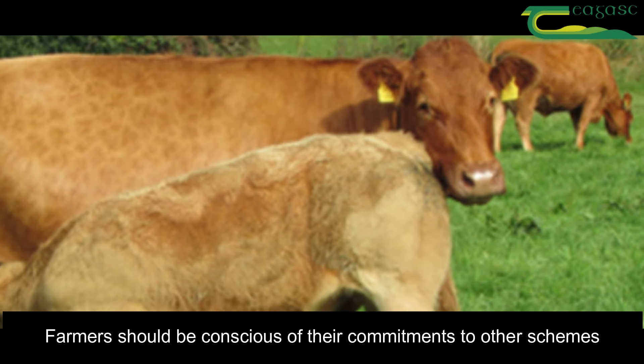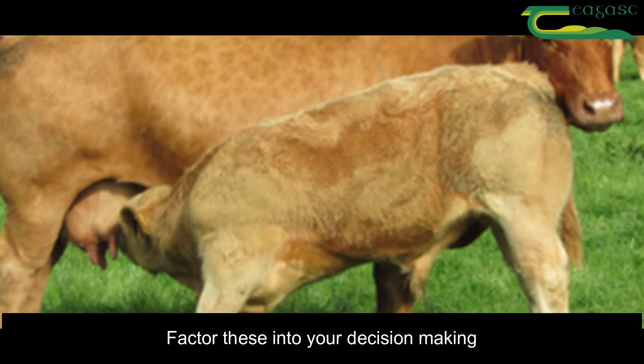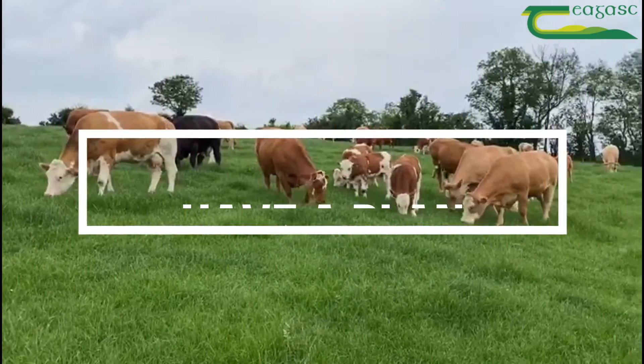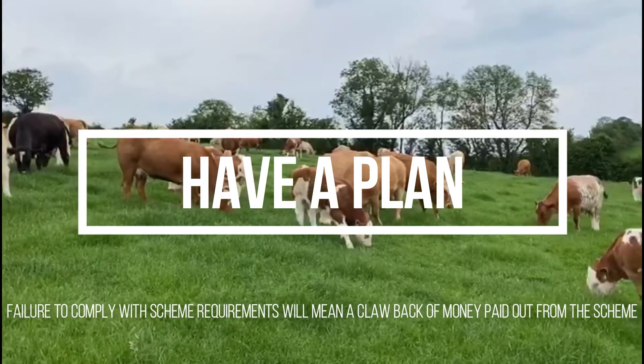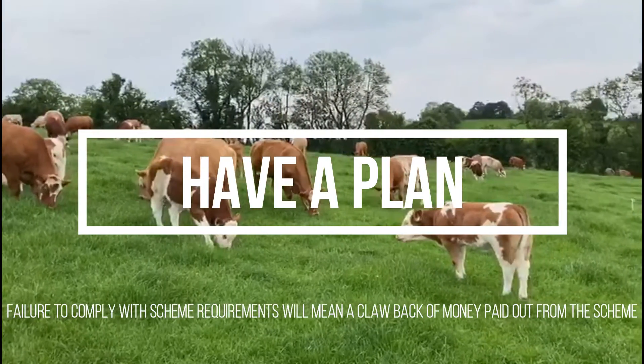Farmers should also be conscious of their commitments to other schemes such as the BDGP, BEEP and the ANC scheme and factor these into their decision making. Remember, failure to comply with the scheme requirements would mean a clawback of money paid out in the scheme, so it is essential that individual farmers have a plan in place to ensure they comply with the scheme.